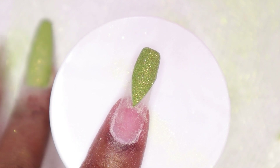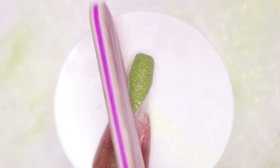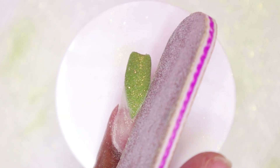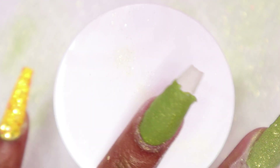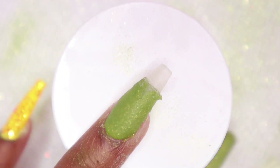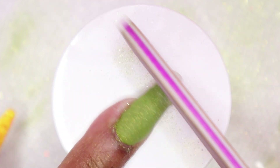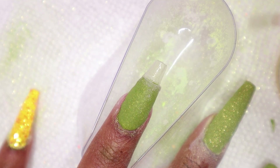I didn't even have to apply activator to the index nail for it to harden, which was weird, but I went ahead and filed to get a straighter line. Now moving back to the ring nail, I'm using the yellow glitter on the nail — I did a few layers.